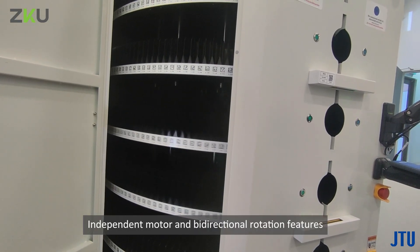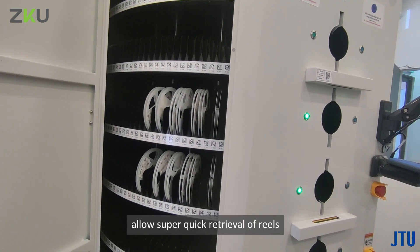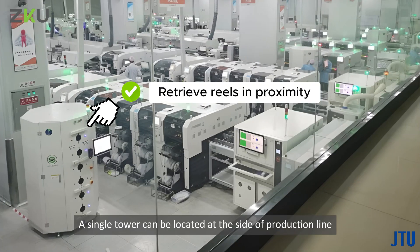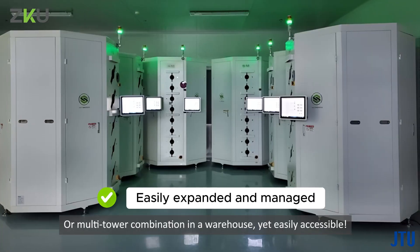Independent motor and bi-directional rotation features allow super quick retrieval of reels within just a few seconds. A single tower can be located at the side of a production line, or a multi-tower combination can be set up in a warehouse, yet remaining easily accessible.